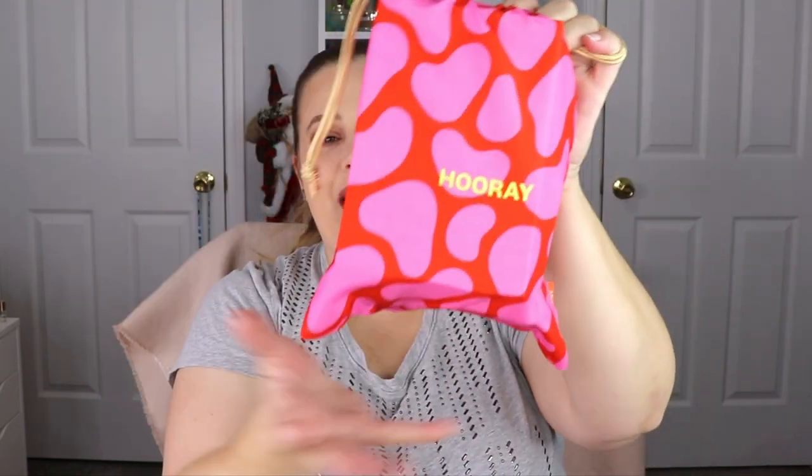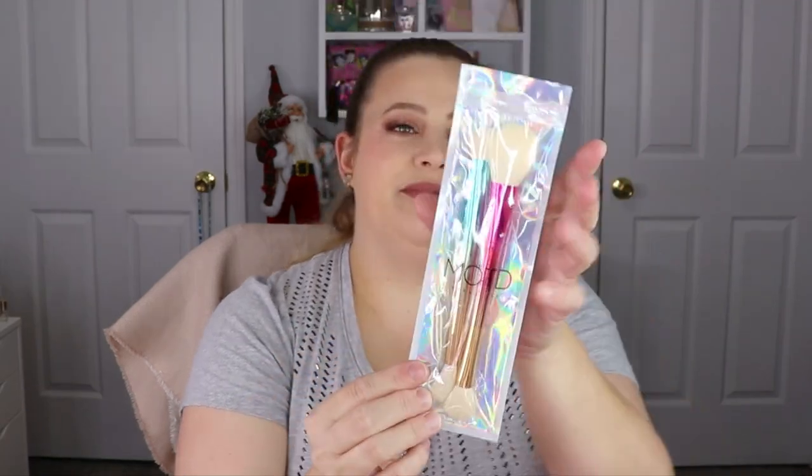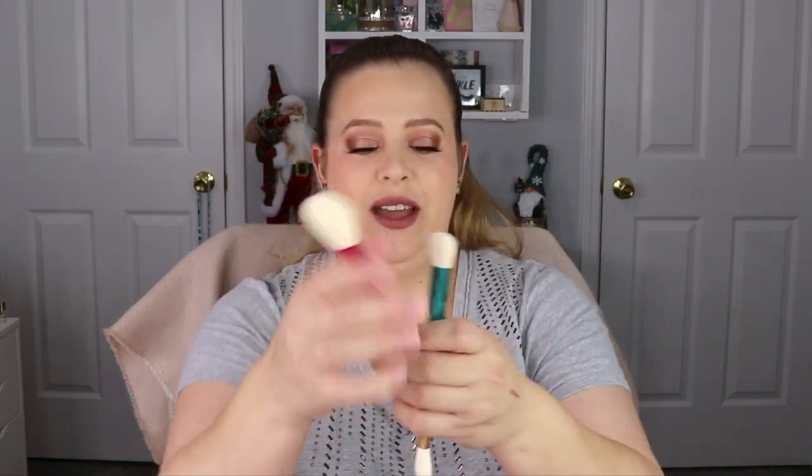Alright, moving on to our Ipsy Glam Bag Plus — look at this, it is jam packed! The bag says 'Hooray' on the front. The first item I see is brushes from MOTD Cosmetics — they are dual-ended brushes, perfect for travel so you don't have to pack as much. Oh, these are so freaking soft! I love them — I would use these for highlighter, blush, or bronzer. We are starting out really good.